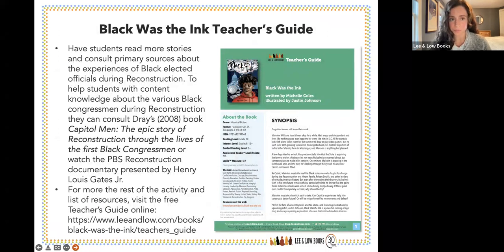We also have a teacher's guide for Black Was the Ink, which I wanted to highlight for its activities using primary sources. These books present wonderful opportunities for students to engage with real, authentic material. Capital Men: The Epic Story of Reconstruction is a must for middle and high school courses on reconstruction. The PBS Reconstruction documentary by Henry Louis Gates Jr. is also excellent, and students can find the teacher's guide for Black Was the Ink on our website by searching for the book title.